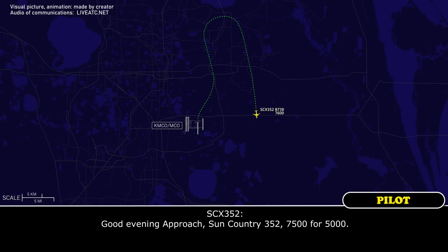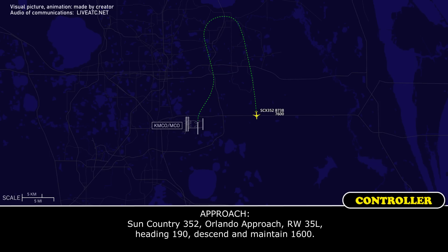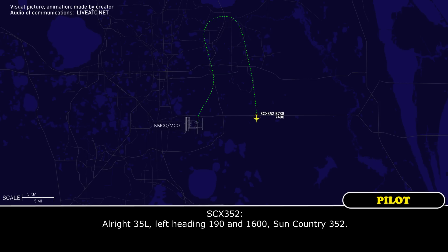Orlando Approach, Sun Country 352, 7,500 for 5,000. Sun Country 352, Orlando Approach — runway 35L, heading 190, descend and maintain 1,600. Alright, 35L, heading 190, and 1,600, Sun Country 352.